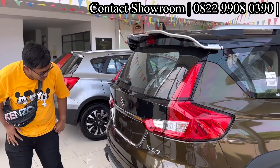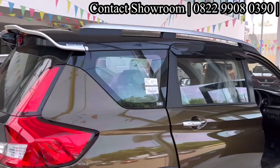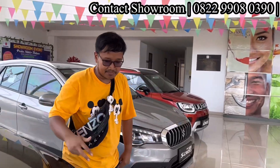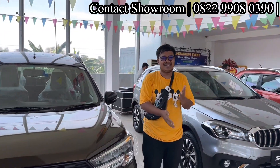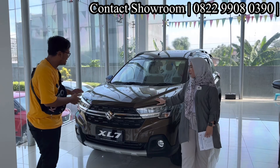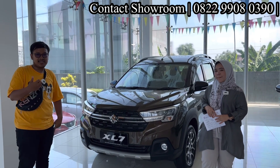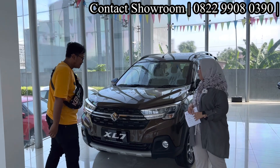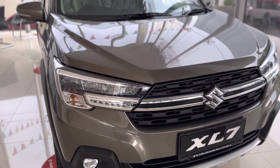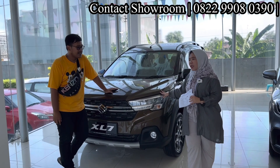XL7 ada varian Zeta, Beta, dan Alpha. Tadi kita sudah bahas XL7 Alpha — kurang lebih seperti itulah yang bisa teman-teman dapatkan dari fitur dan kenyamanannya. Ini mobil juga enak. Untuk XL7 harganya mulai dari Rp254.800.000 — masih murah banget.